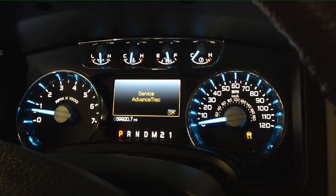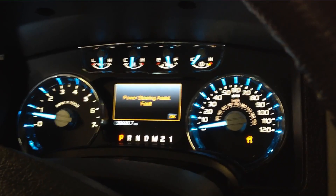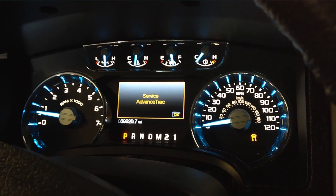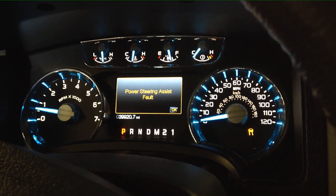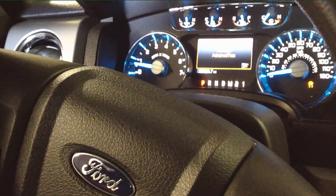Here are the different warnings you'll get in the cluster: 'Service AdvanceTrac,' 'Power Steering Assist Fault' — all kinds of lights will be lit up in your cluster once it has found a fault and has disabled or partially disabled the system. I'll show you how it sounds.